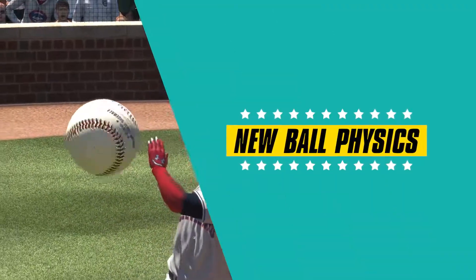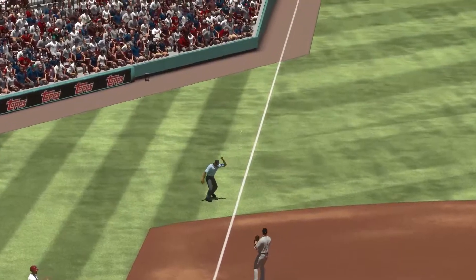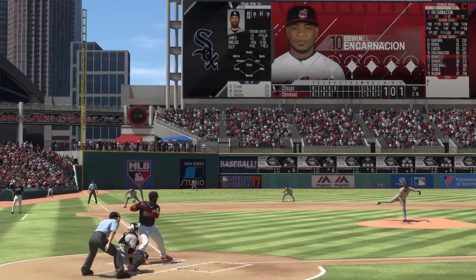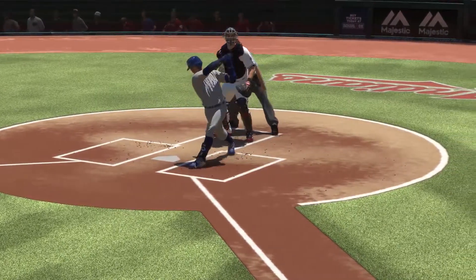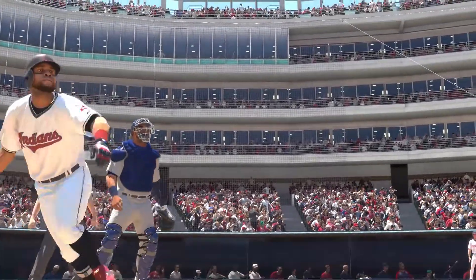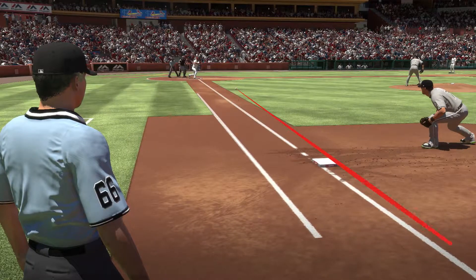This year, we greatly increased the variety of hits possible in the show. There are curving and slicing grounders down the lines, bloops, Texas leaguers, and top spin line drives, just to name a few — all generated by an accurate model of the ball spinning off of a bat. In previous versions of the show, we were modeling the spin that would occur if the ball had hit a wall instead of a bat. Our new accurate model is a game changer.